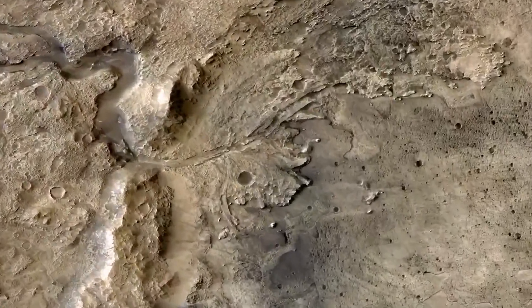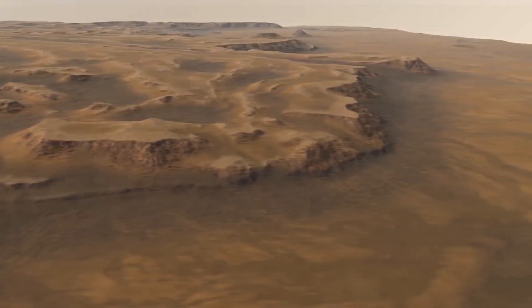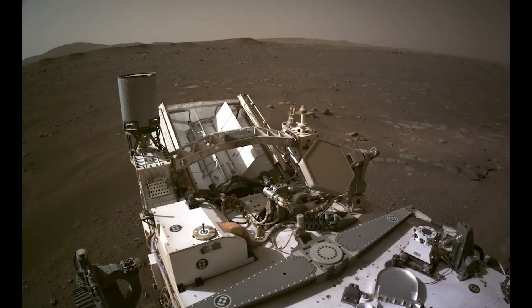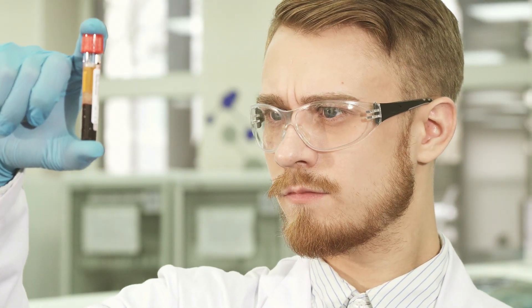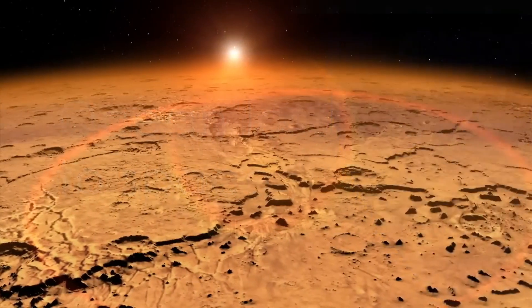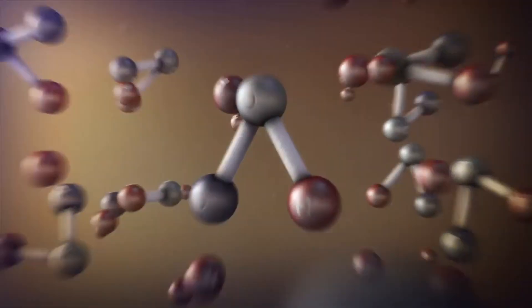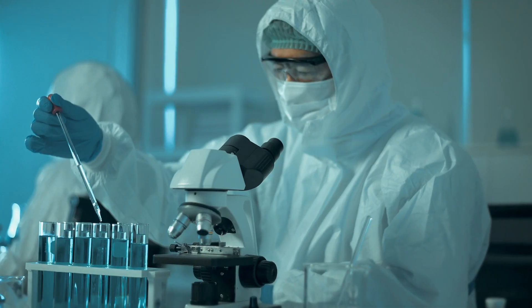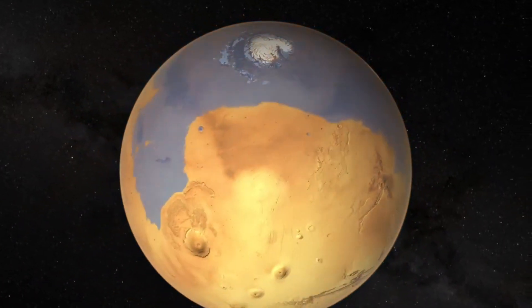The most interesting and controversial question when studying ancient Mars is whether life could have existed on it. Scientists have not yet found a definitive answer, but there is a lot of indirect evidence. For example, organic molecules such as methane, formaldehyde, and benzene — the building blocks of life — have been discovered on Mars. Clay minerals have also been found, which can serve as catalysts for chemical reactions necessary for the formation of living cells. Moreover, there are traces of ancient hydrothermal vents that could provide heat and energy for life, as well as places with conditions similar to those in which life originated on Earth, such as salty lakes, icy fields, and underground aquifers.